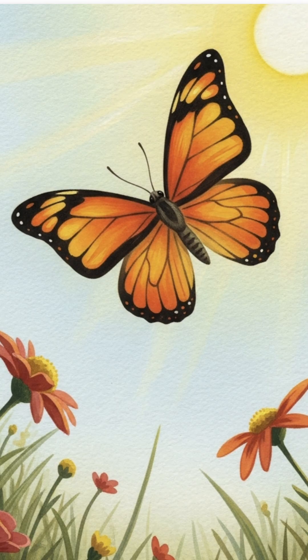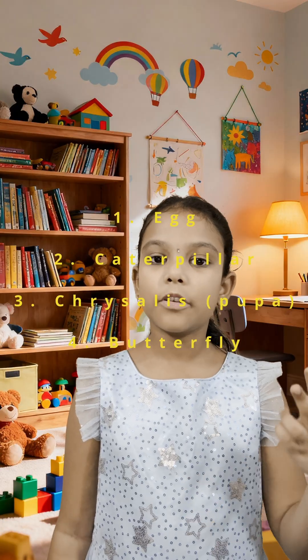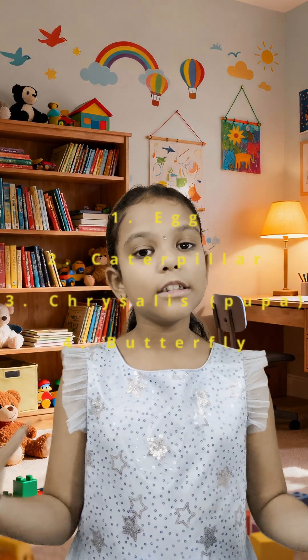With a happy flutter, Tinku takes flight for the first time. He is now a butterfly, and it's his job to start the life cycle all over again. Friends, remember there are four key stages: egg, caterpillar — also known as larva — chrysalis, which is the pupa stage, and butterfly, the adult.